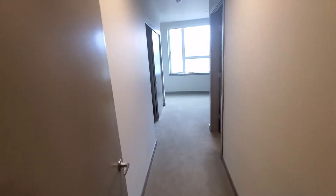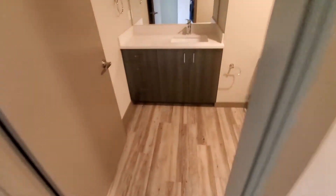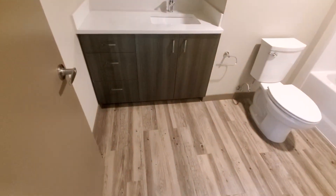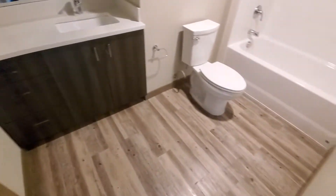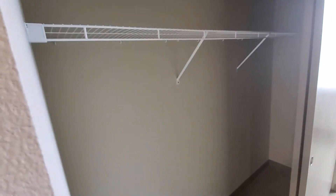You've got your master bedroom directly off your entry with your large master bath, quartz countertops, tons of storage, and of course your toilet tub shower combo. On the other side of the hallway is your extra-long closet space.